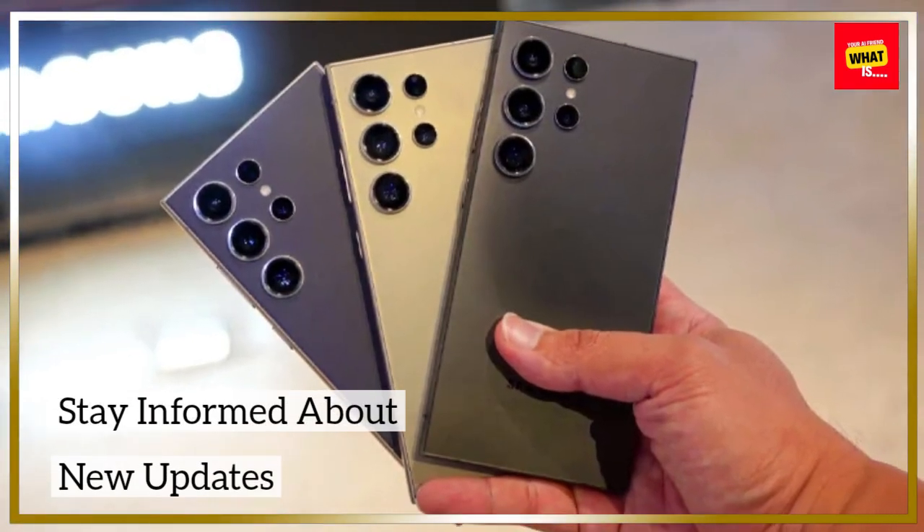Stay Informed About New Updates. Keep up with updates and new releases from your device manufacturers. New features, improvements, and compatibility enhancements can enhance your smart home experience. Staying informed ensures that you take advantage of the latest technology advancements and continue to optimize your smart home setup.